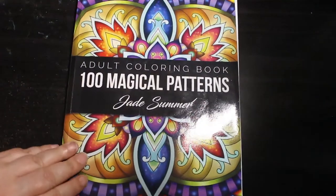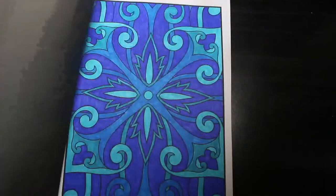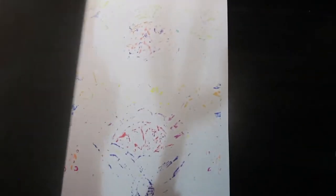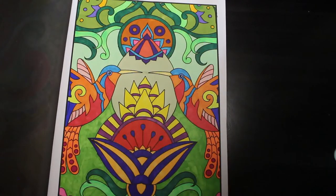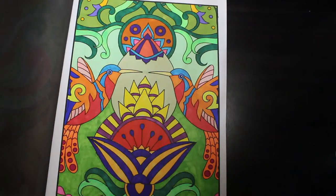And finally I did one in Adult Coloring — 100 Magical Patterns by Jade Summer. I've done quite a few in here actually, it's good. This one was done with the Shuttle Art Markers and Sharpies because I've got no dark Shuttle Arts. So I just did them with the markers and Shuttle Arts to get them done.